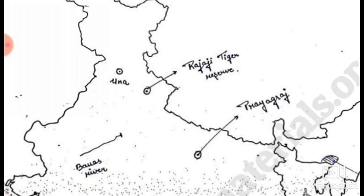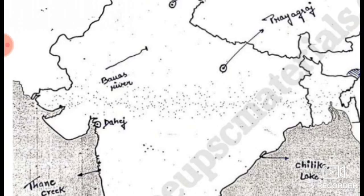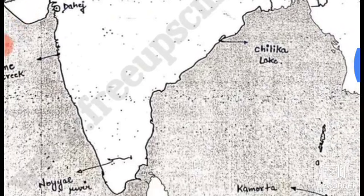First is Rajaji Tiger Reserve. Then Una, then Prayagraj, then Banas River, then Dahij, Thane Creek, and Chilika Lake.